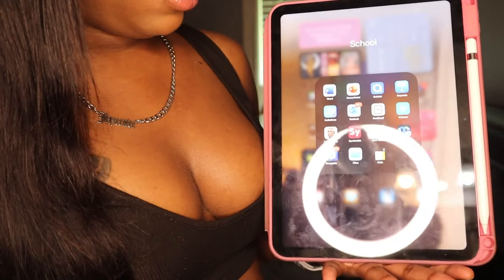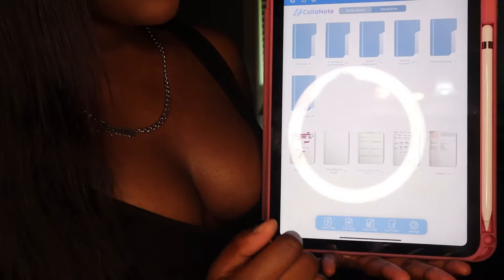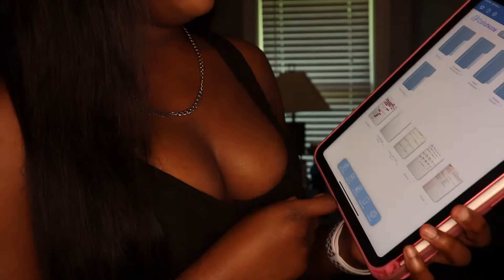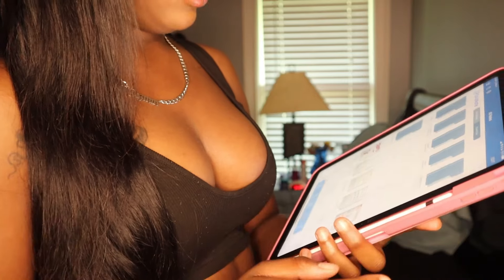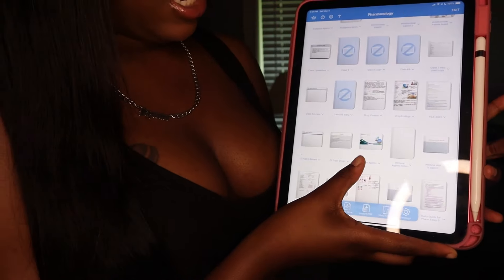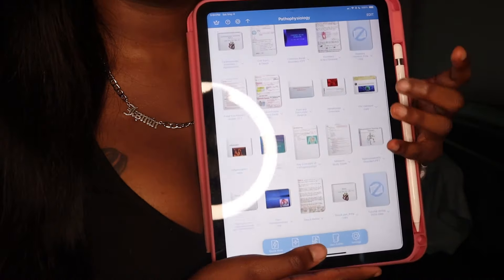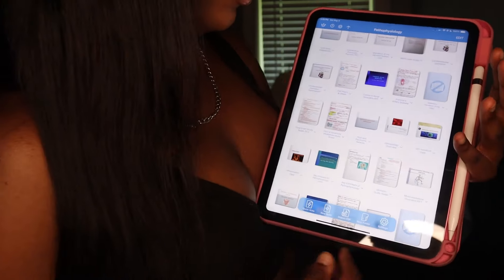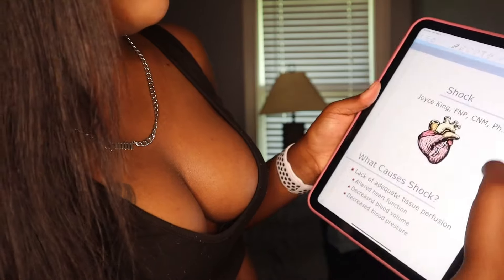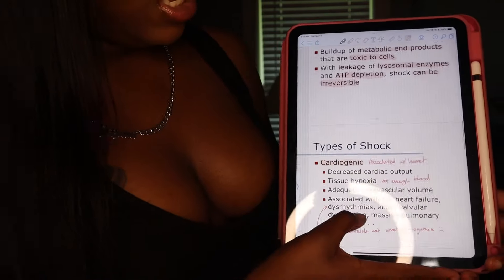The app I use to take notes is called Colonote. It has a free version and a paid version, but I use the free version because it does everything I need. For example, in my pharmacology folder I have the PowerPoints saved and I take notes on them. Let me use Patho as an example — I have all my PowerPoints saved there, and I highlight different things and take notes on the PowerPoint to emphasize what the professor emphasizes in class.